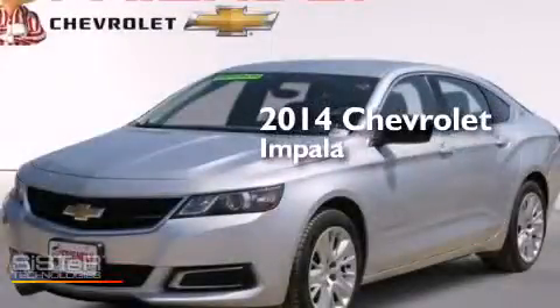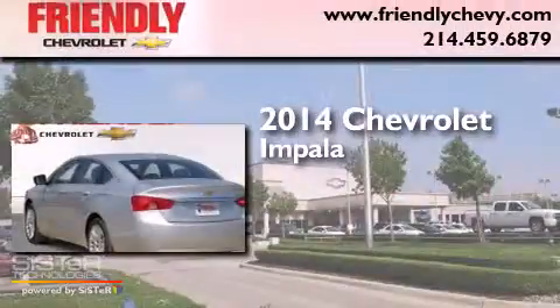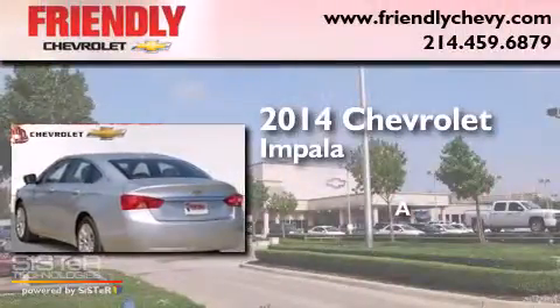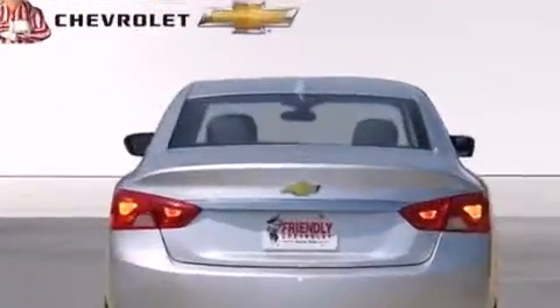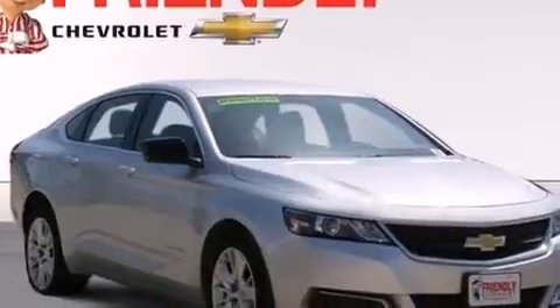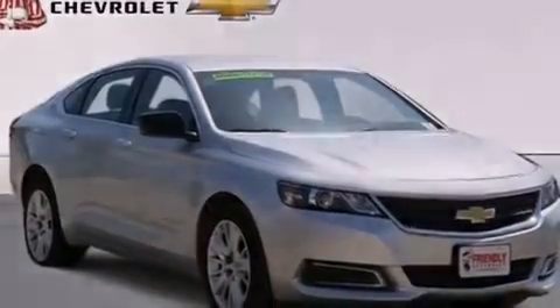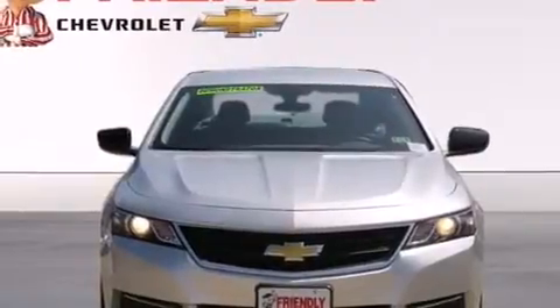This is a brand new 2014 Chevrolet Impala. Features include a navigation system, a low tire pressure indicator, direct injection, traction control and stability control systems, a tool kit, latch-ready child seat anchors, rear window locks, air conditioning, cruise control, and this vehicle has less than 5,000 miles.